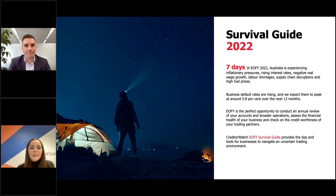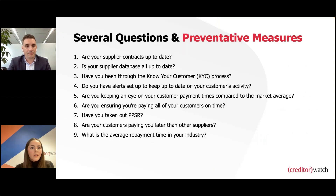Our end of financial year survival guide — we'll circulate that post-webinar — provides all the tools you need to ensure you're not missing any key pitfalls or loose ends that could lead to major problems down the track. The Australian business climate has been really unpredictable over the last 24 months, so the end of financial year is a great time to pause and take stock. On the screen you'll see several questions and preventative measures that should be put in place before June 30.